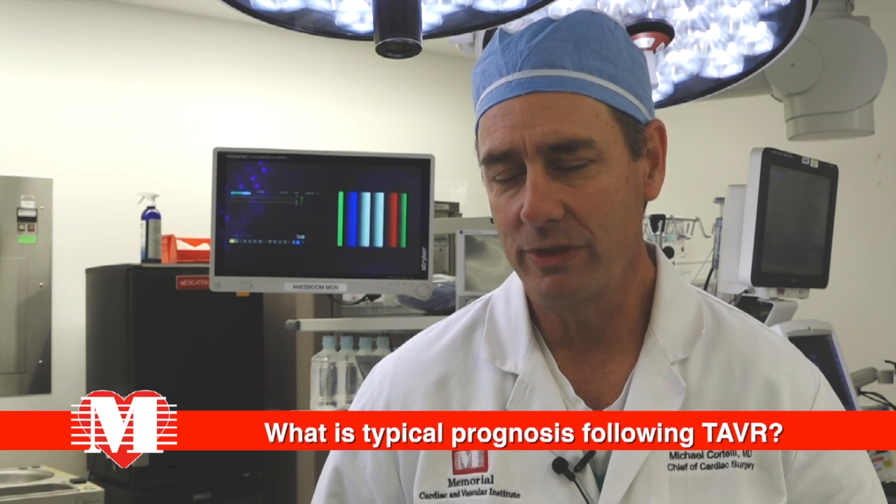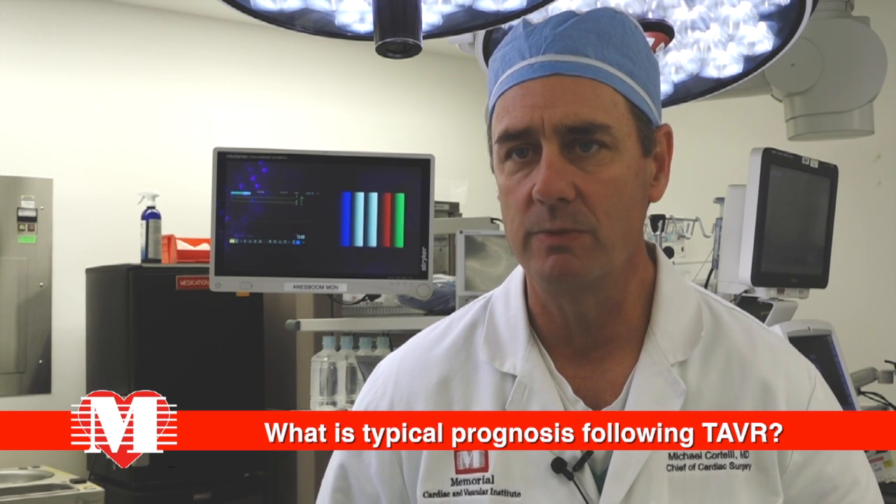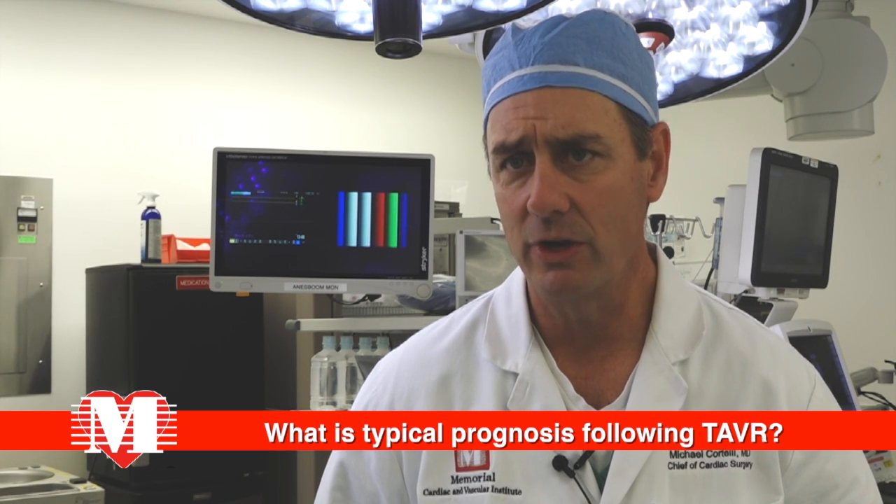With a transcatheter aortic valve replacement, prognosis is excellent. It's very non-invasive — a catheter-based approach, most commonly from the groin. The procedure usually takes a couple of hours, and if things go well, patients can go home from the hospital in a day or two and really resume full activity within a week or so.